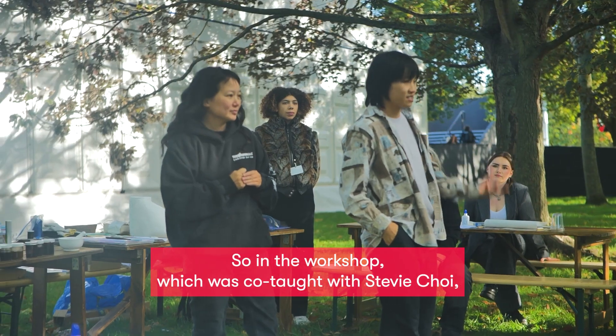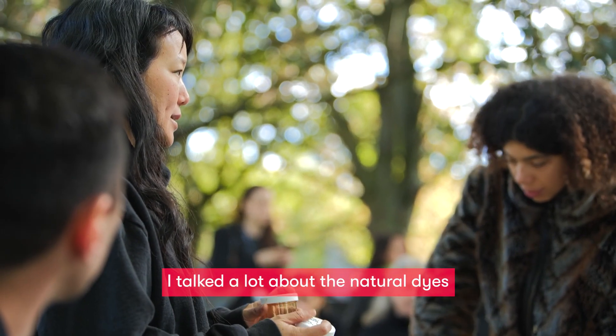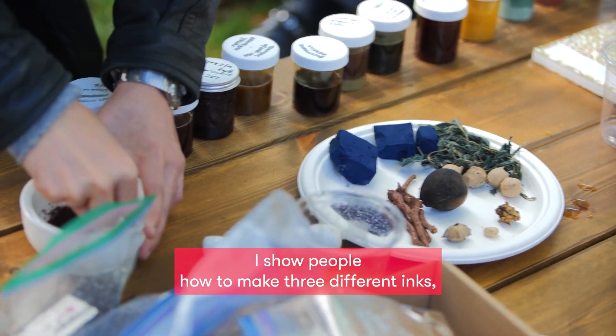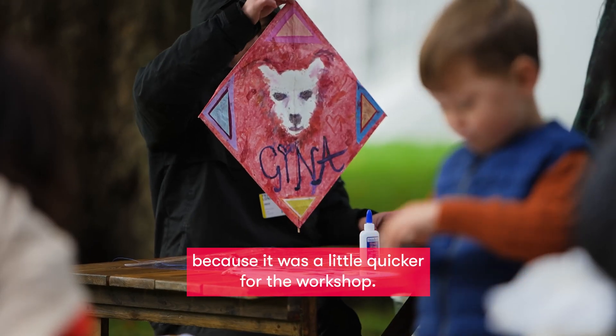In the workshop, which was co-taught with Stevie Choi, I talked a lot about the natural dyes that I've been making and using in my textile work. I showed people how to make three different inks and then they drew on mulberry paper — in this case because it was a little quicker for the workshop.